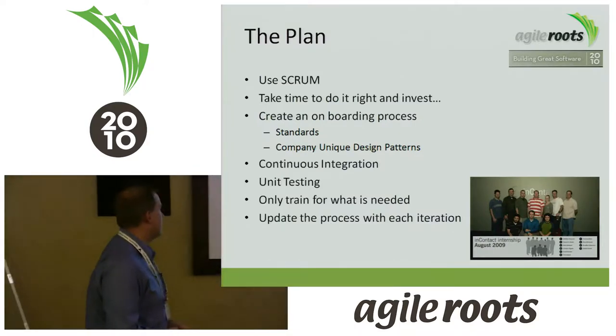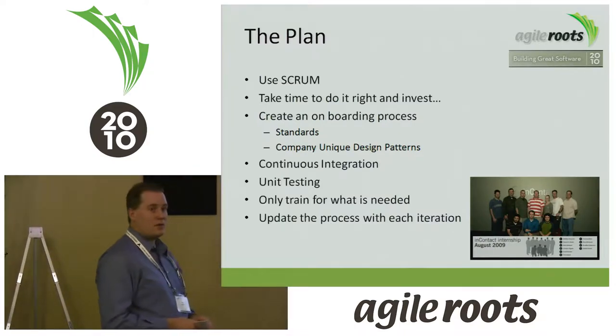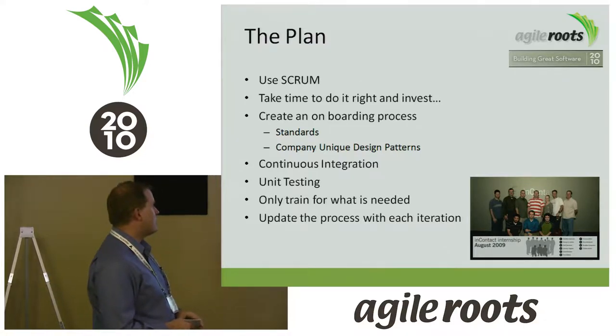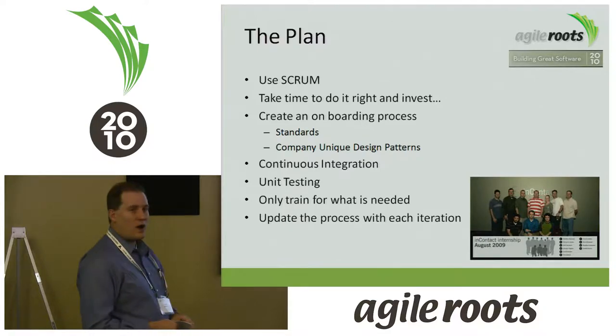When we started, we set some ground rules. First, we're going to use Scrum — we were already using the Agile Scrum process, and we said we'd use the same process with the interns. We're going to take the time to do it right and invest.